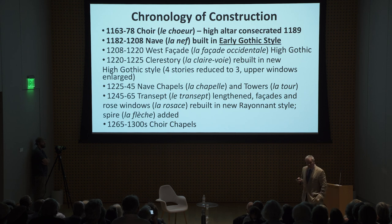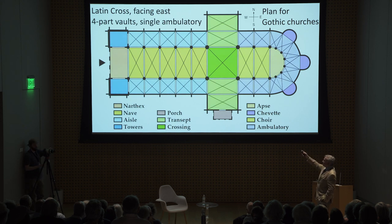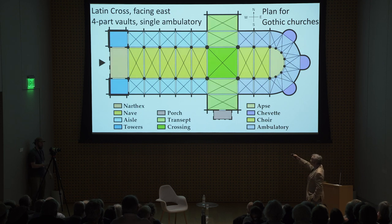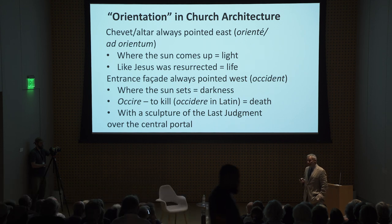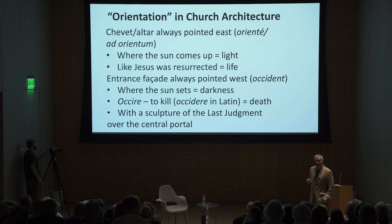Maurice de Sully, Bishop of Paris, laid the first stone in 1163. All Gothic churches are in the shape of a Latin cross with a nave, a choir at the east, and a transept across the center. They have four-part vaults up and down the nave and choir, and up and down the ambulatory, also known as aisles. And they all point east — ad orientem. The chevet and the altar always pointed east in the Middle Ages, and that was the case until the 16th century. Any church in Europe built before 1550 is going to point east. Why? Because that's where the sun comes up — that is light; that is where Jesus was resurrected.